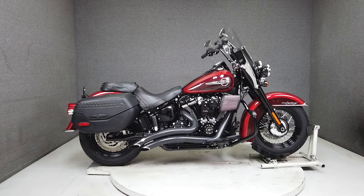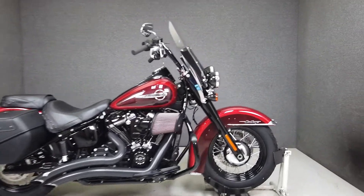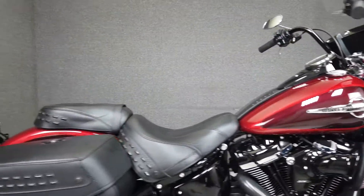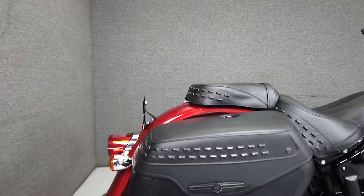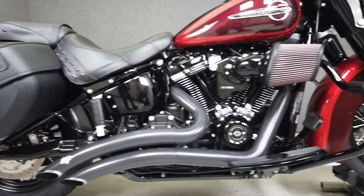Hey everyone, this is Keegan from National Powersports. This one-owner 2019 Harley-Davidson Heritage Classic with only 6,739 miles passes New Hampshire State Inspection and runs well. It's been upgraded with a Vance & Hines exhaust, Screamin' Eagle intake, and Screamin' Eagle tuner.